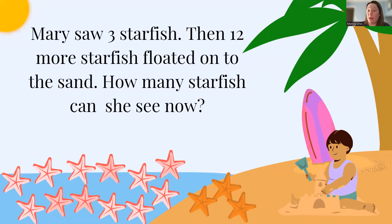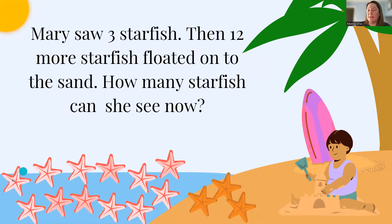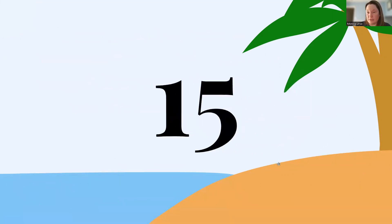Mary saw three starfish, then 12 more starfish floated onto the sand. How many starfish can she see now? So let's count: 1, 2, 3, 4, 5, 6, 7, 8, 9, 10, 11, 12, 13, 14, 15. So Mary can see 15 starfish.